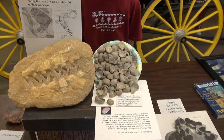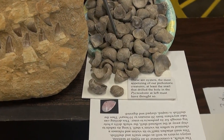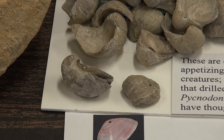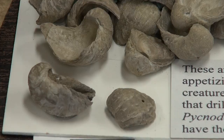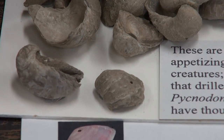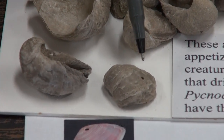Now our first item is a prehistoric oyster which comes from central and eastern Utah. These are called picnodonte, and notice in the close-up that our cameraman is focusing on now — you see two little holes.